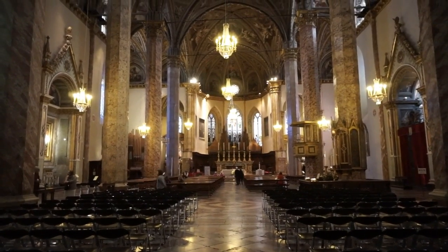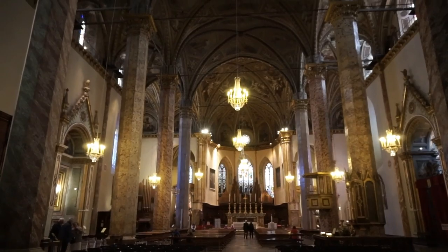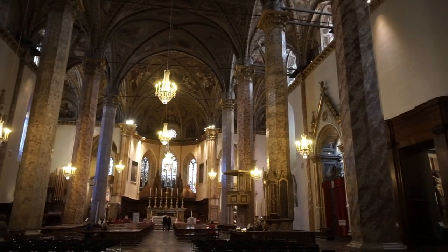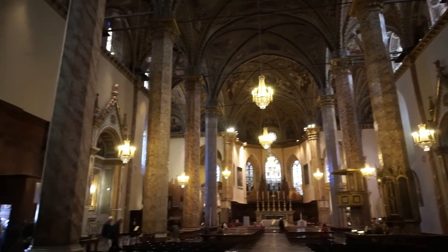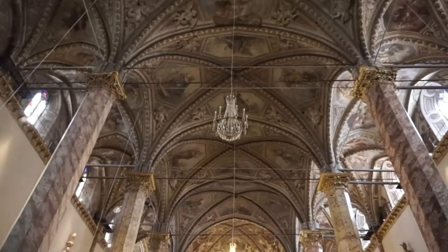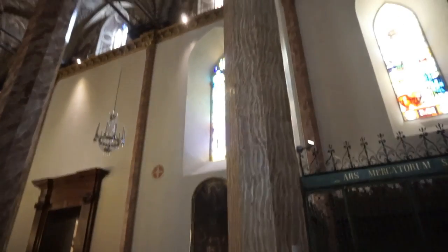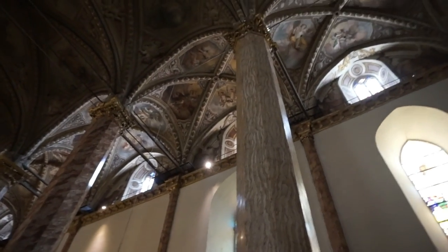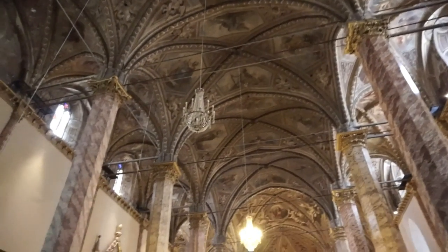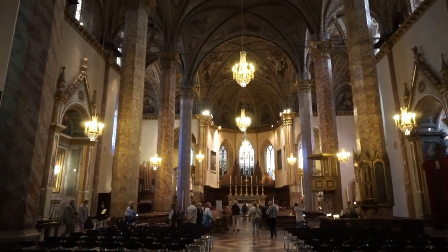I'm now inside the 15th century Cathedral of San Lorenzo, and it is an absolutely magnificent cathedral. It is too bad that it is so dark — there are absolutely magnificent frescoes on the ceilings, magnificent large marble columns with Corinthian tops, and stained glass windows everywhere. But very little light, and that takes away from the beauty of this magnificent cathedral.